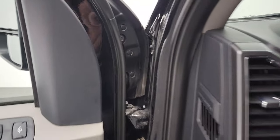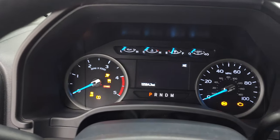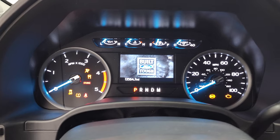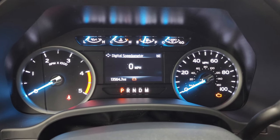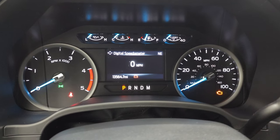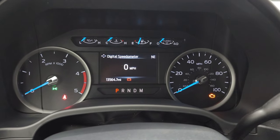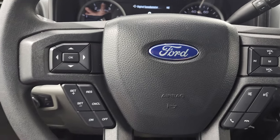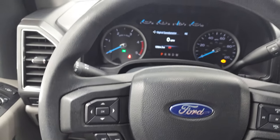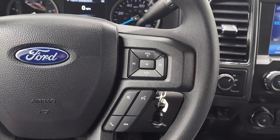We'll hop inside to check out the miles, radio, and everything that this truck has to offer on the interior. You can see that this one has 13,564 miles. The instrument cluster is very nice and clean. You get a digital speedometer and compass display. Cruise controls and information center controls are on the left, audio and Bluetooth controls on the right.